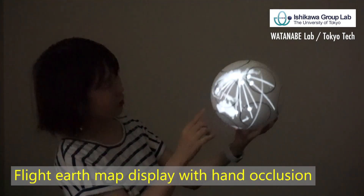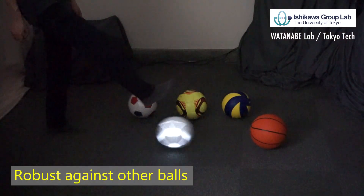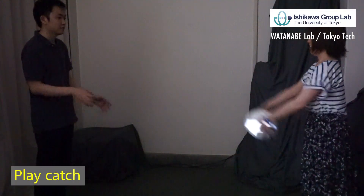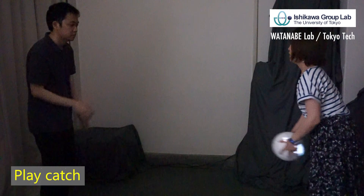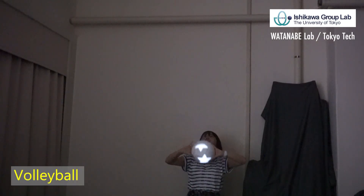It can project any movie onto the ball surface such as a Flight Earth Map, can keep tracking even with other balls, and realizes playing catch with multiple people. Even football juggling and volleyball are possible without any projection delay.